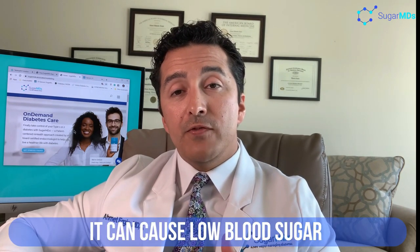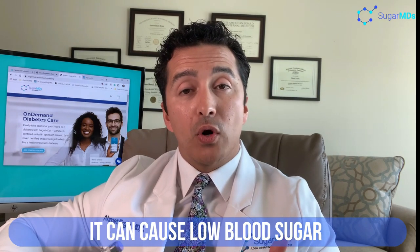The side effects of Lantus, like any other insulin, include low blood sugar. If you are taking it excessively or not titrated correctly to keep your blood sugar stable, you may develop low blood sugars. Also, doing something unusually different — such as excessive exercise, not eating well due to low appetite, or sickness — can definitely increase your risk of low blood sugars with Lantus.